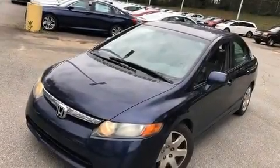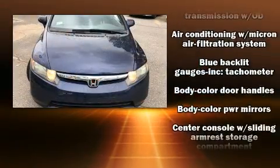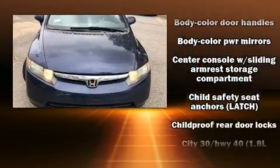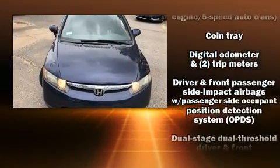Come test drive this 2006 Honda Civic. This four-door, five-passenger sedan has just over 90,000 miles. It features a front-wheel drive platform, an automatic transmission, and a 1.8-liter four-cylinder engine.